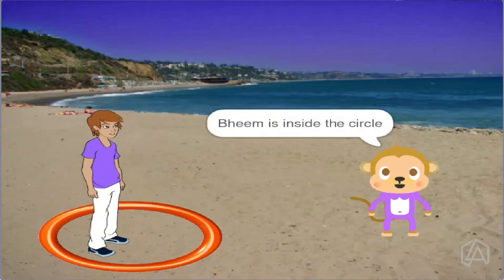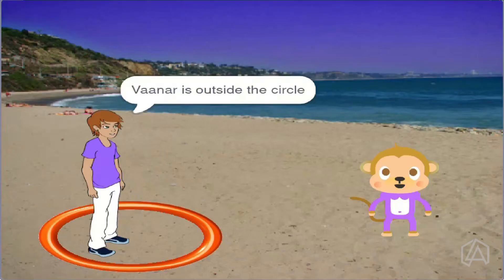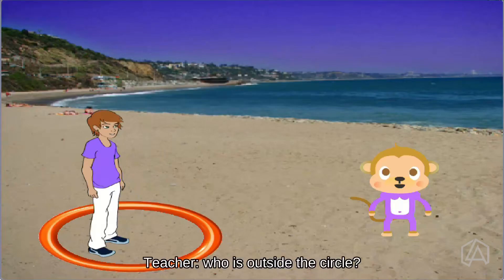Beam is inside a circle. Vana is outside a circle. Who is outside a circle? Vana.